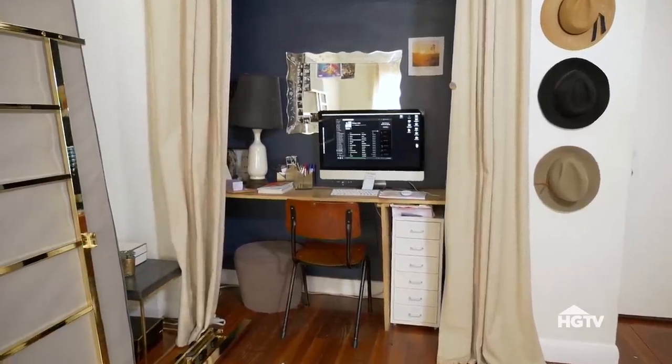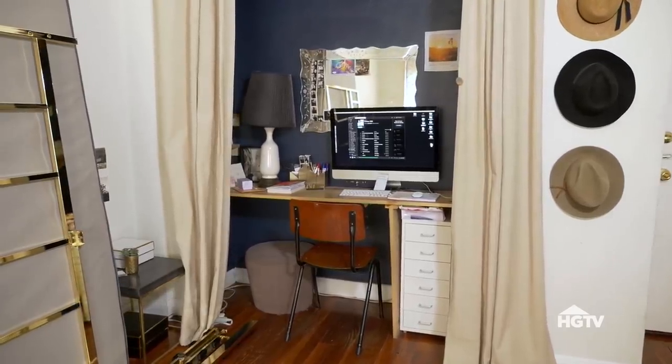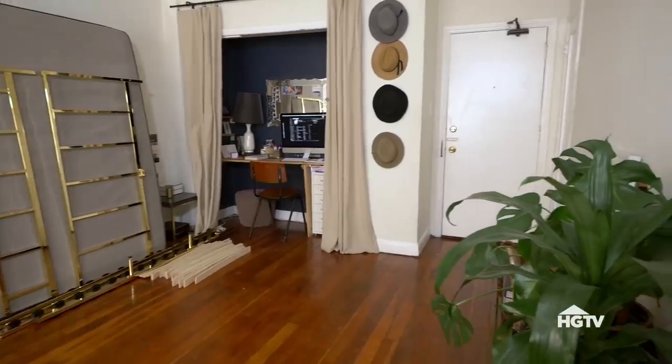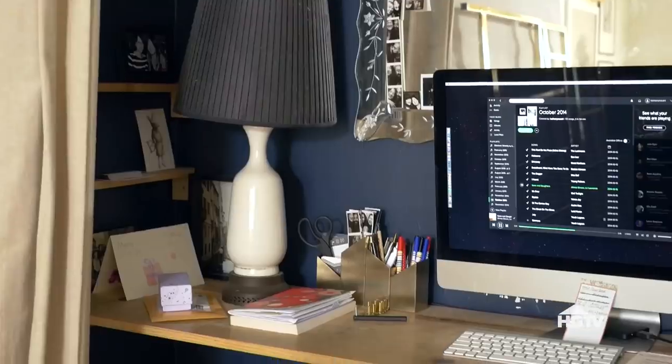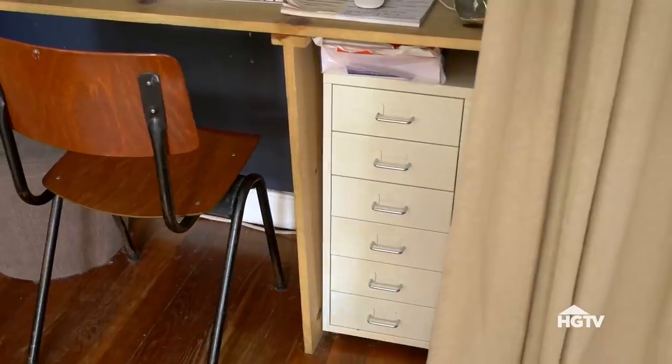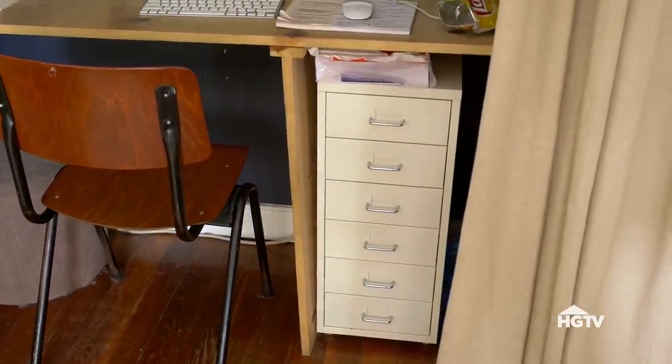The first thing I'm tackling is where Bethany spends the most amount of time — her workspace. This apartment had the good fortune of an extra closet in the living space that was previously framed in a bit to work like a desk. It's got good bones, but it needs an update to suit her modern office needs.